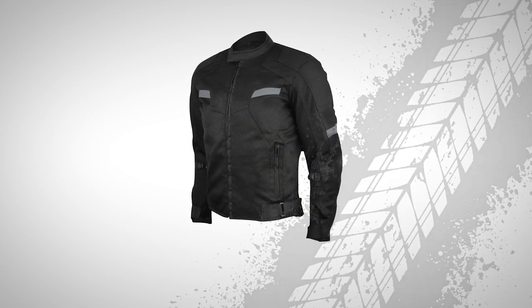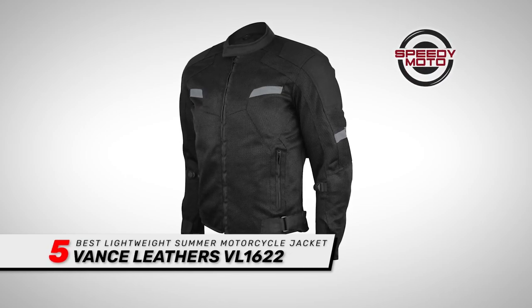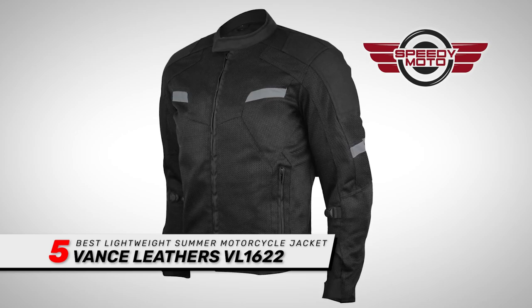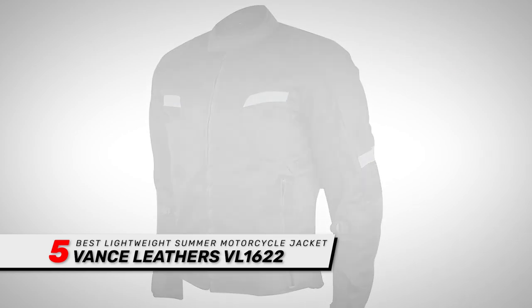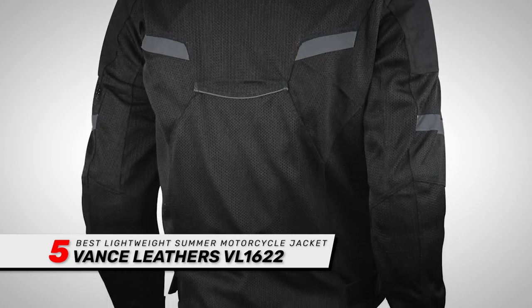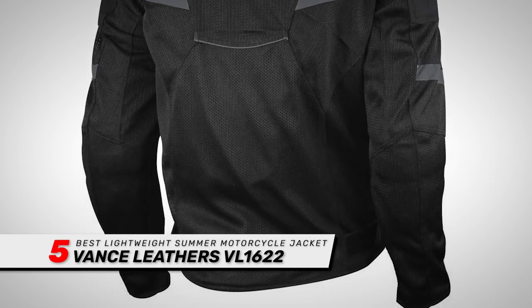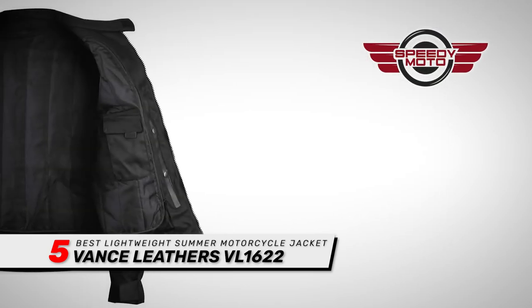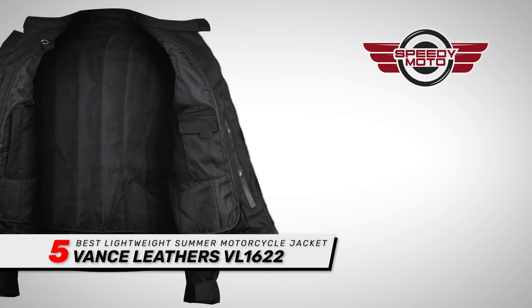First, we have the best lightweight summer motorcycle jacket: the Vance Leathers VL1622. Buyers almost universally felt this jacket was a great buy for the money. People were pleased with the fit and liked that the inner lining could be added and removed as needed according to the weather conditions. The thing that seemed to impress people the most is the number of pockets.